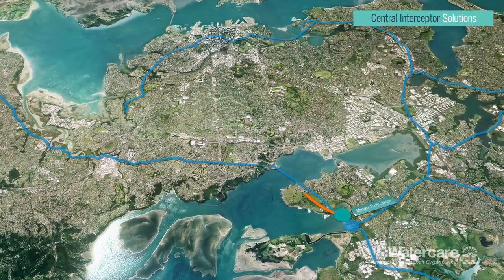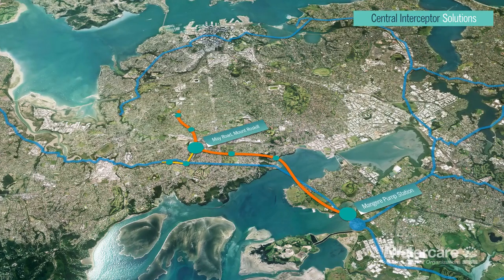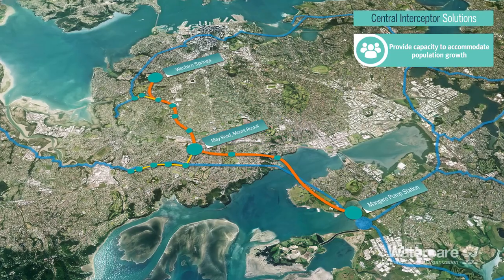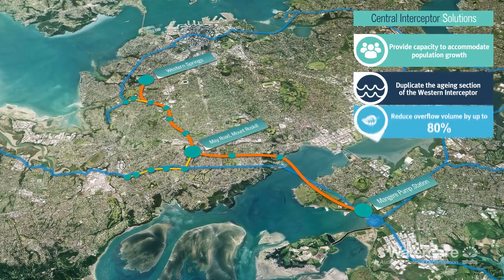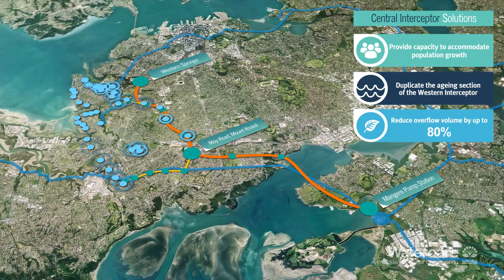The proposed Central Interceptor will remedy this. It will run from Western Springs to the Māngari Wastewater Treatment Plant and will provide the capacity needed for Auckland's growing population, duplicate an ageing section of the Western Interceptor, and significantly reduce the volume and frequency of overflows.